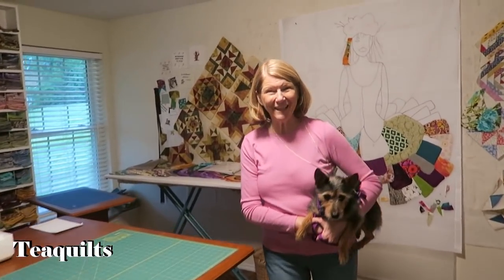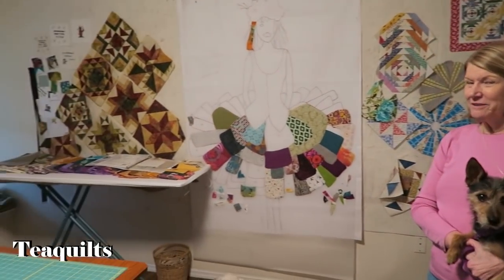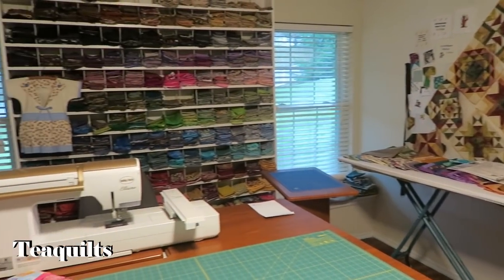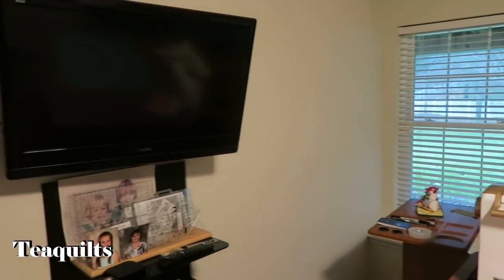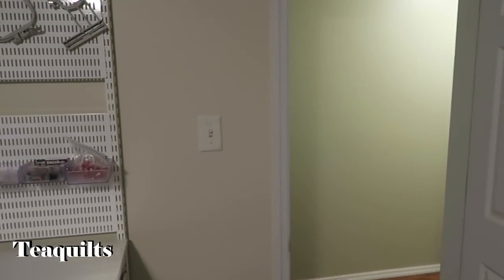This is my favorite room in the house now. It's evolved. Originally it was my exercise room and I shared it with my elliptical and my treadmill. Well, they slowly got moved out and I slowly organized into what I have now.